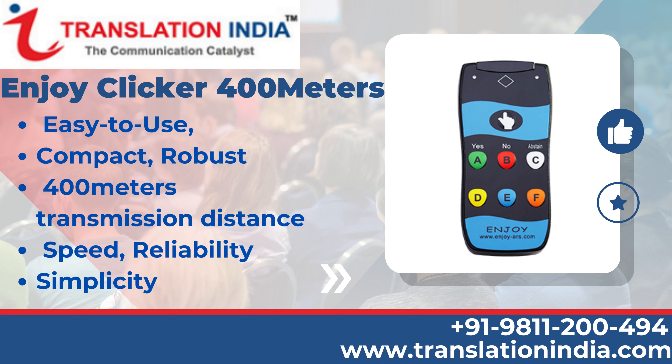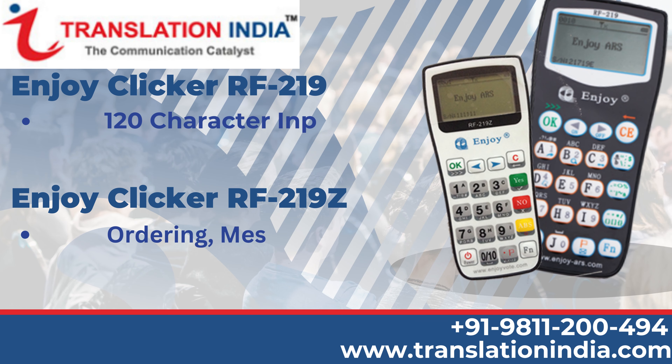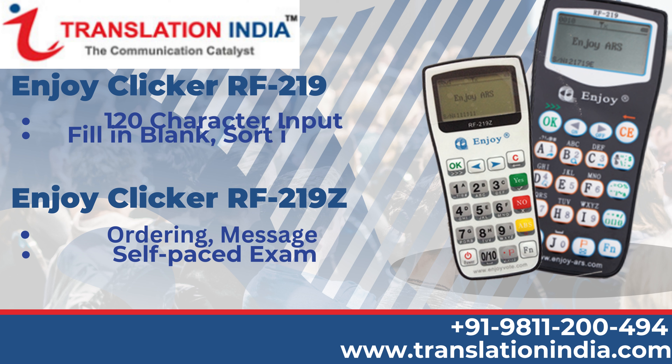Simplicity. Enjoy Clicker RF 219: 120 character input, fill-in-blank, sort in order. Enjoy Clicker RF 219Z: Ordering, Message, Self-Paste, Exam.